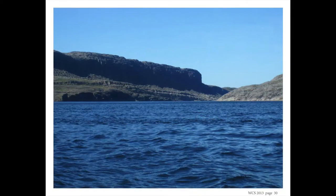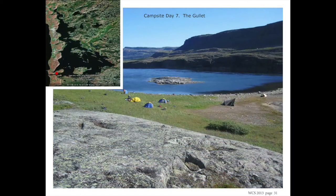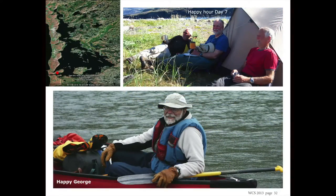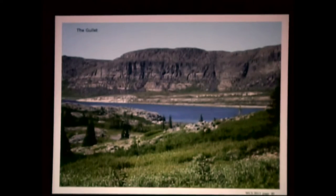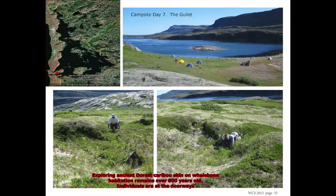Here we are taking a pit stop on the way into the Gulf. That's heading into the Gulf with a little more wind. This is our campsite in the Gulf, right in here. Of course we had happy hour, and we had a happy George. This is the gullet from further up, looking across — quite a scenic spot.